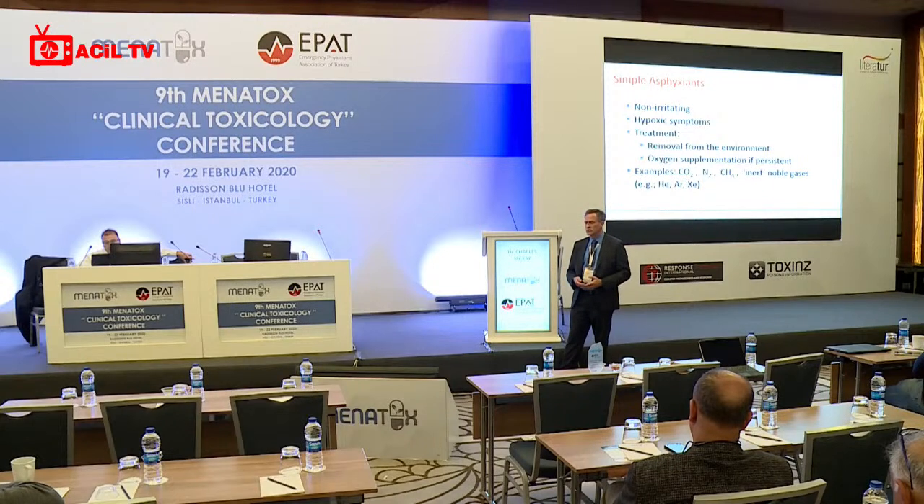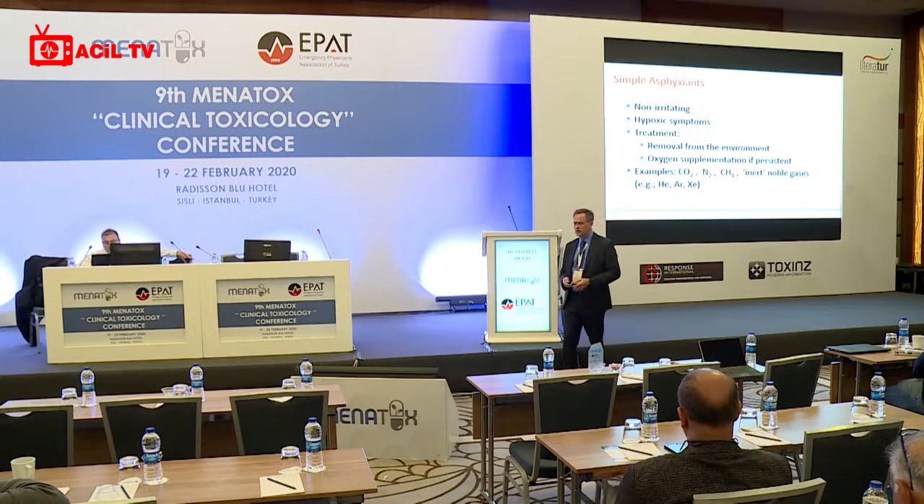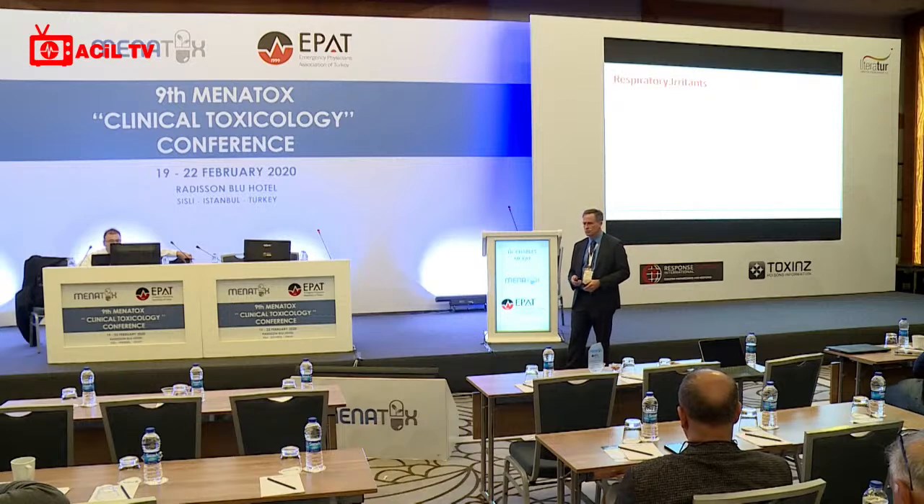Methane and the inert gases — helium, argon, xenon — are used in many industries to establish a non-reactive environment for very precise metal working. Those are all potential sources of a simple, efficient asphyxiant exposure.